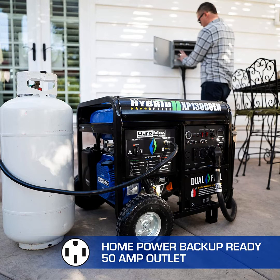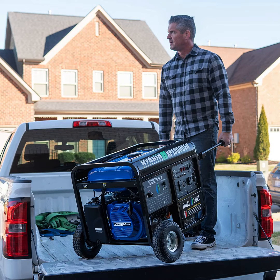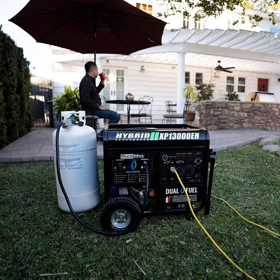What are the alternatives? If you are looking for something more affordable, then the Durastar DS4850EH should be on your radar. It is cheap but has plenty of amazing features.